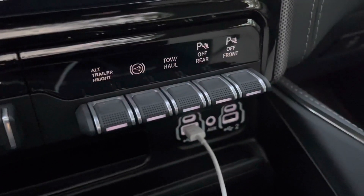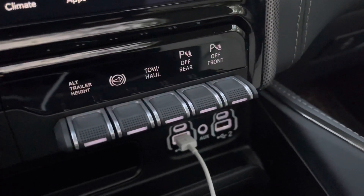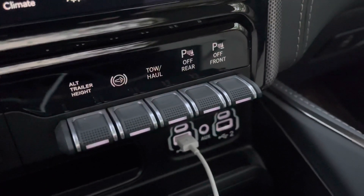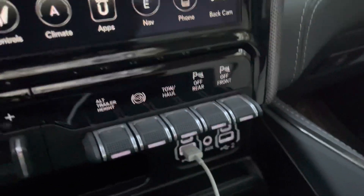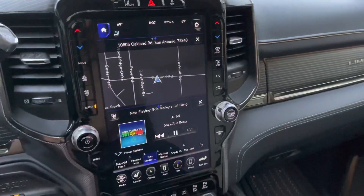You see your alternate trailer height — you can set that to different trailers and it'll raise or lower depending on where you have them set. You've got your engine braking where you can turn it on, set it to automatic, or turn it off. Obviously it's off right now. You've got your tow/haul mode and then your sensors. I've already done a video and went through these features.